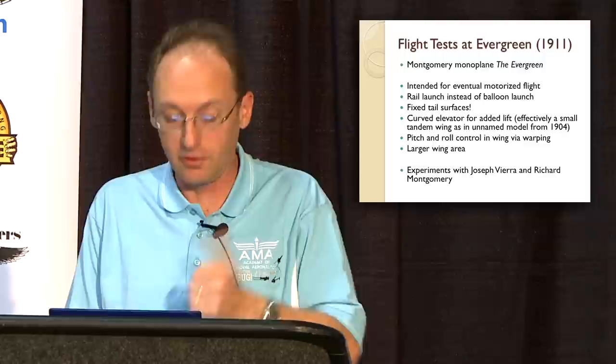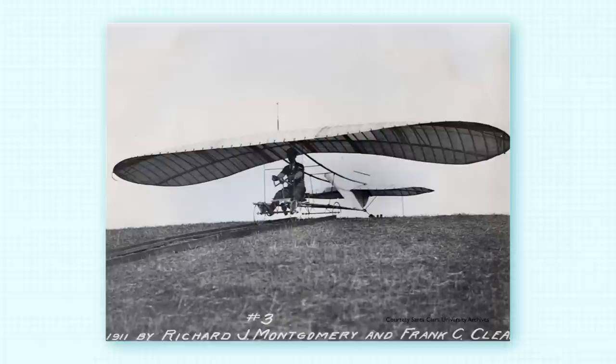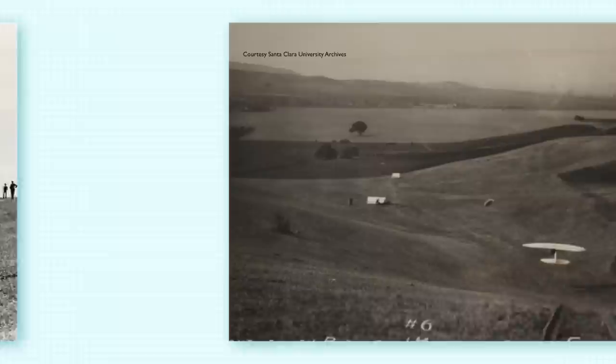Here's the glider — it's a different sort of looking glider. Here's the front view of it at the hillsides near San Jose. Very fortunately, this hillside area has been preserved as open space, dedicated as Montgomery Hill in San Jose, and you can walk around and think about what it must have been like in 1911. Here's the rail launch facility — the glider on wheels, ready to go off the rail, down the hill to takeoff, and gliding down to the valley below.